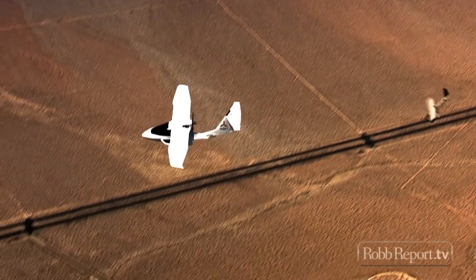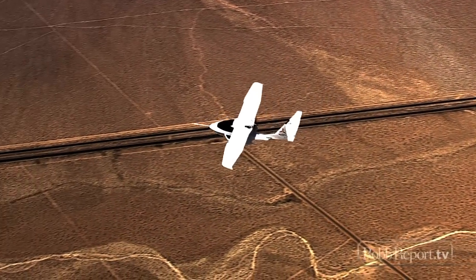With this kind of side-by-side demonstration, you can see exactly how effective spin resistance actually is.